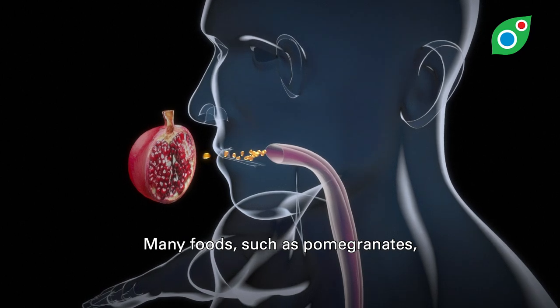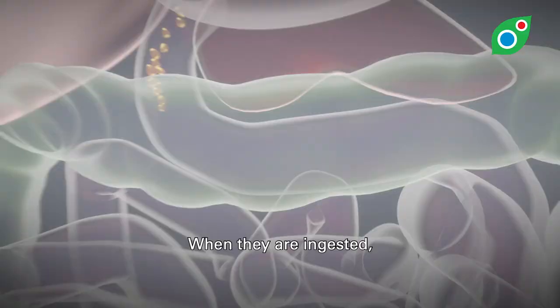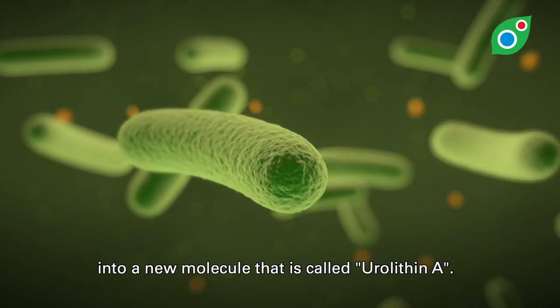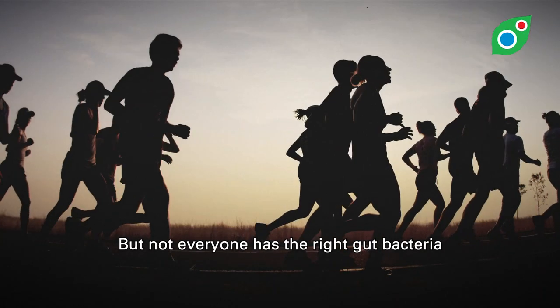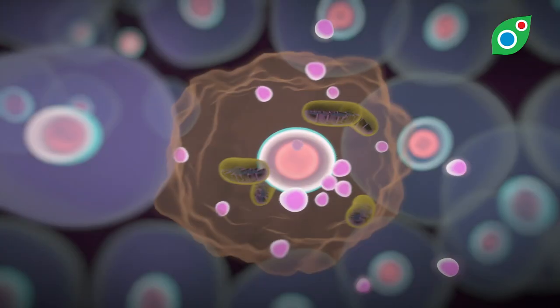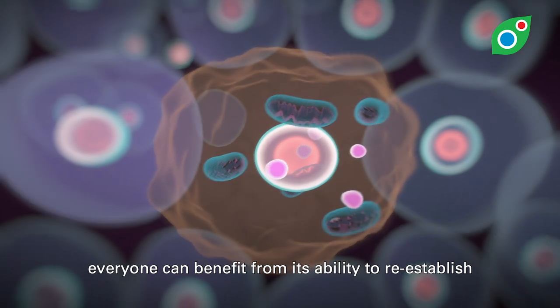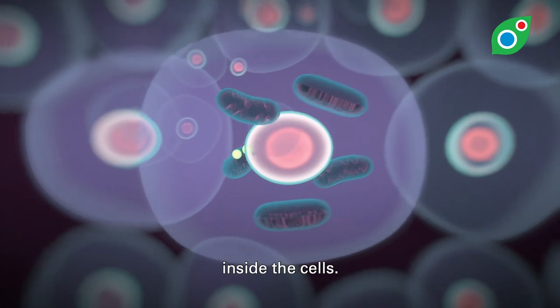Many foods, such as pomegranates, contain compounds called ellagitannins. When they are ingested, bacteria in the gut transform these ellagitannins into a new molecule called Urolithin A. But not everyone has the right gut bacteria to perform this transformation. By consuming Urolithin A directly, everyone can benefit from its ability to re-establish the recycling process of the mitochondria inside the cells.